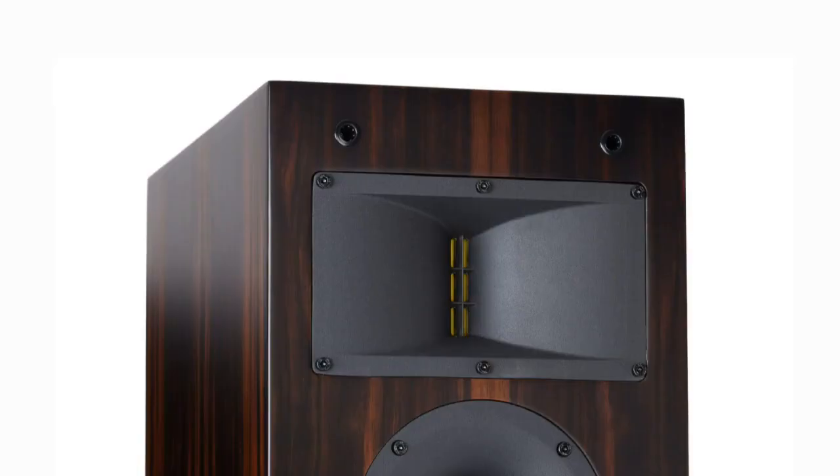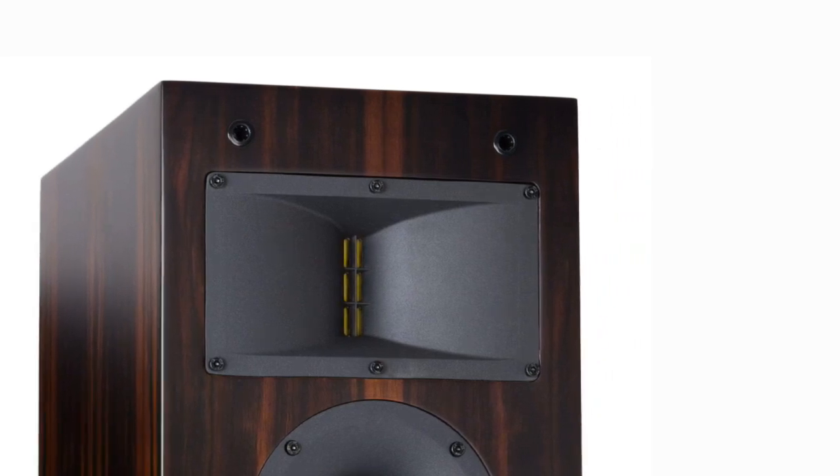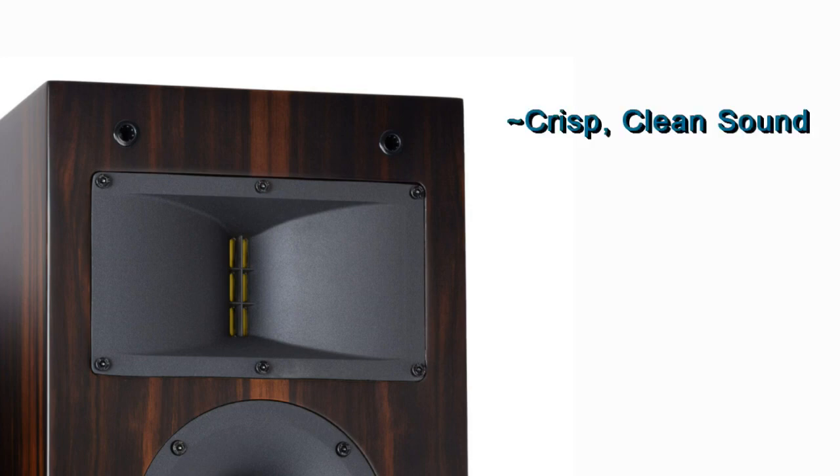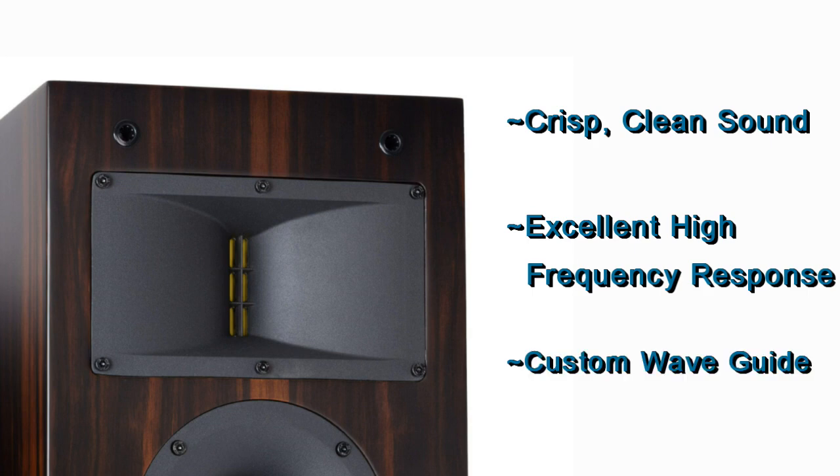The tweeter is the next critical component. The tweeters used in the Level 3 series are identical across each model, which helps to ensure a proper timbre match, meaning that all the different models will have a very similar overall sound and are designed to work well together. HTD uses a planar magnetic ribbon tweeter plus a proprietary waveguide to maximize performance. Ribbon tweeters are well known for their crisp, clean sound and excellent high frequency response. Our custom aluminum waveguide helps to maximize off-axis dispersion, which means that you end up with a larger sweet spot and multiple listeners in different positions can all enjoy high quality sound.